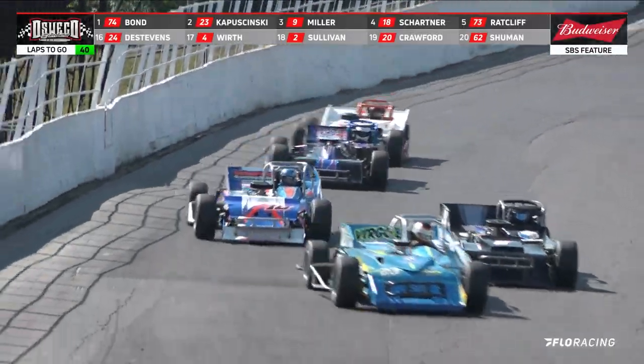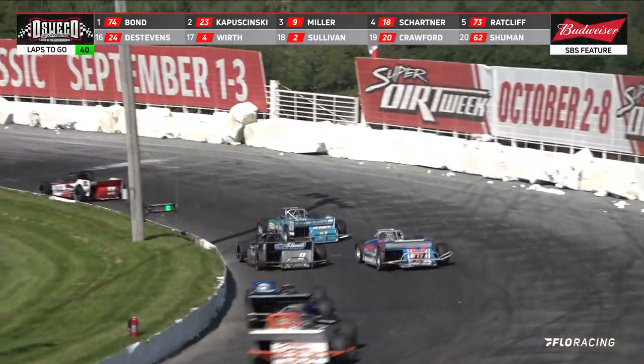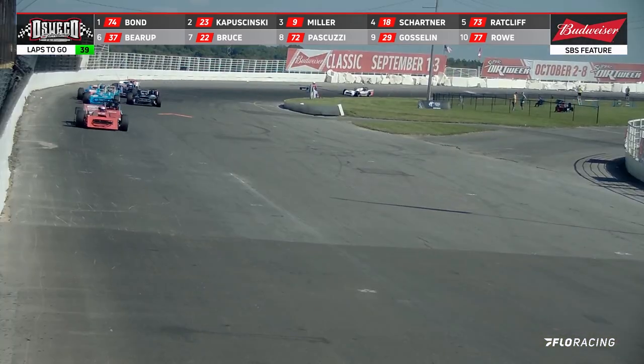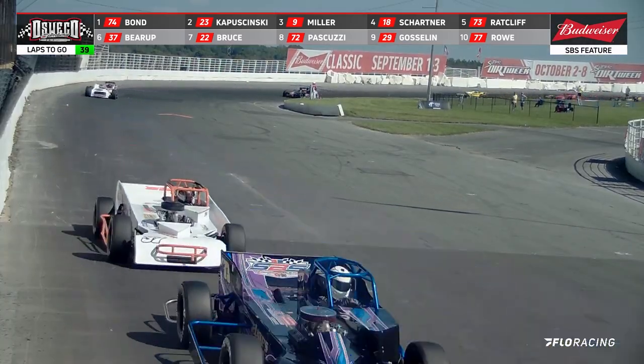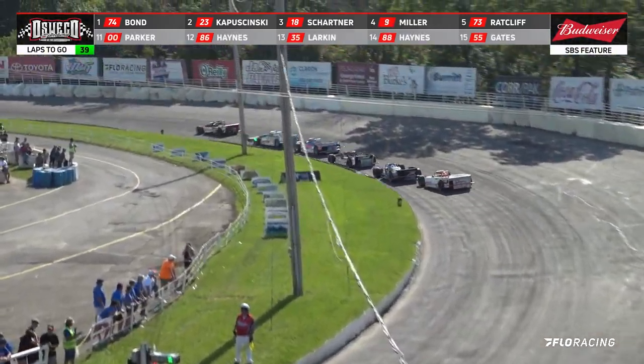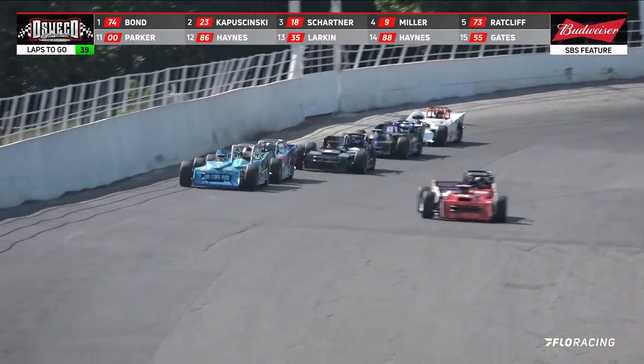Mike Bond leading coming off turn four and down the front straightaway, turning very consistent laps — a 19.033. Schartner going to the outside now. Schartner got him! Schartner picks off that spot and is now up in the number three spot.